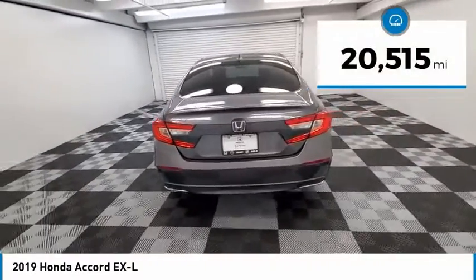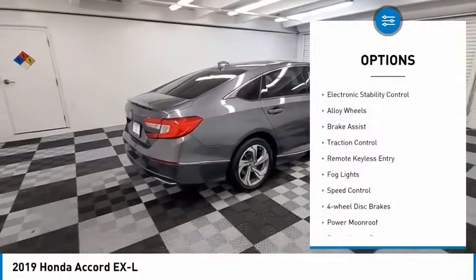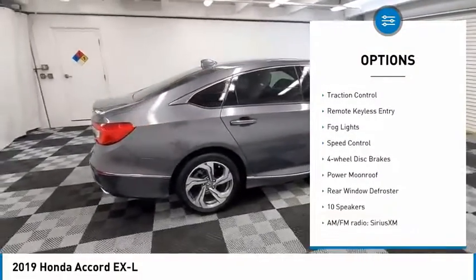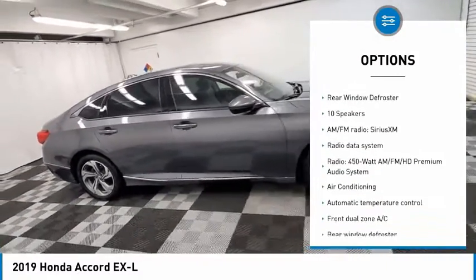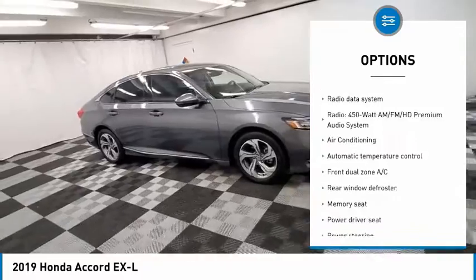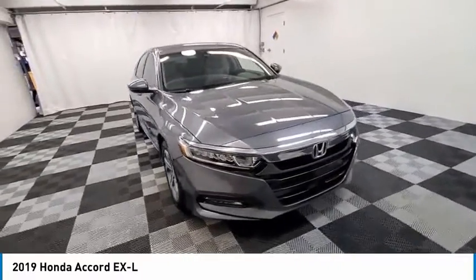This vehicle has less than 25,000 miles. Here are some of this vehicle's great options: electronic stability control, alloy wheels, brake assist, traction control, remote keyless entry, fog lights, speed control, four-wheel disc brakes, power moonroof, rear window defroster.